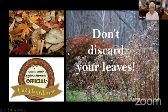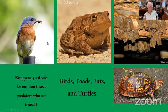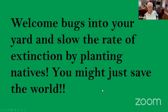We want to keep our leaves — that's one of the most nutritious things you can add to your beds and under your trees. We want to keep our yard safe for non-insect predators who eat the insects — birds, toads, bats, and turtles. This is a box turtle, and they're such a wonderful asset in your yard. Welcome bugs into your yard and slow the rate of extinction by planting natives. You might just save the world.